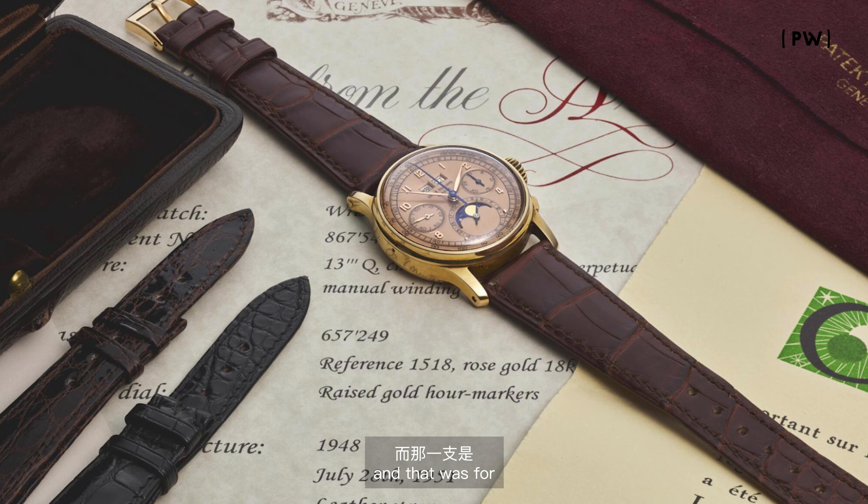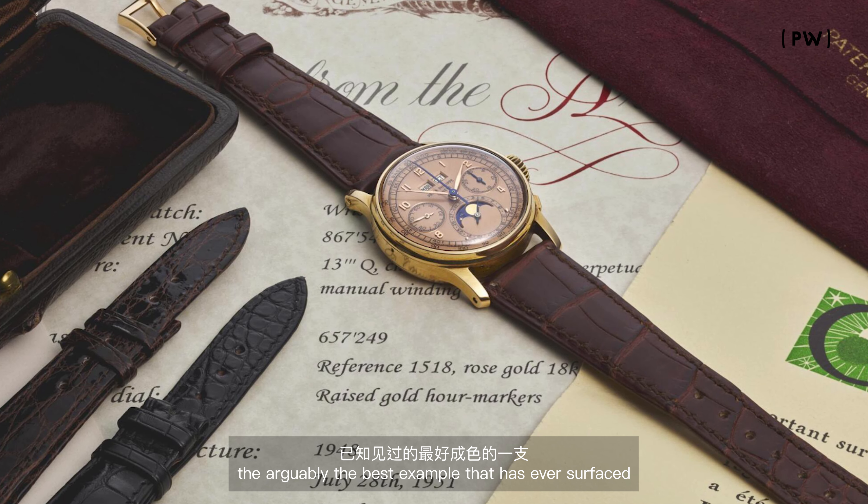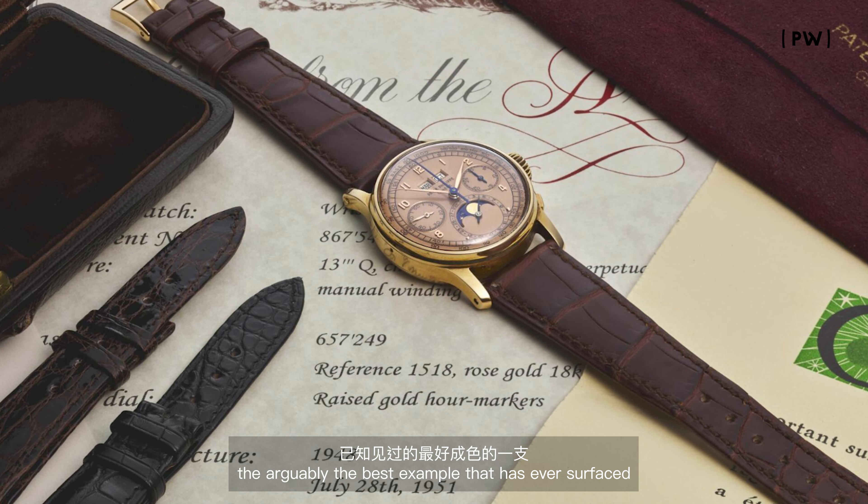This example is in pink gold. I think there exist about 40 pieces in pink. But going further, you have pink gold cases with a silver dial, and then you have pink gold with a pink dial, which I think there are 14 pieces known. Sotheby's sold the world record price for a pink-on-pink 1518 in New York in December 2021 for $10 million US dollars.